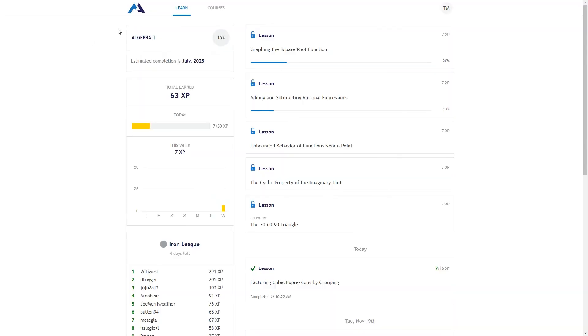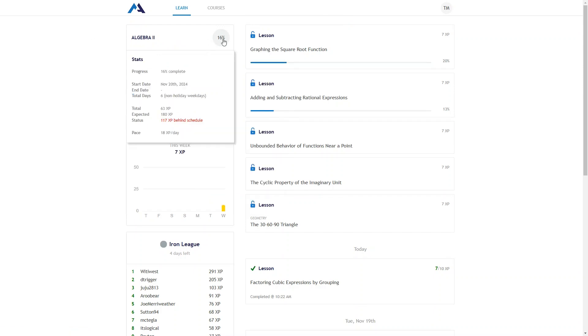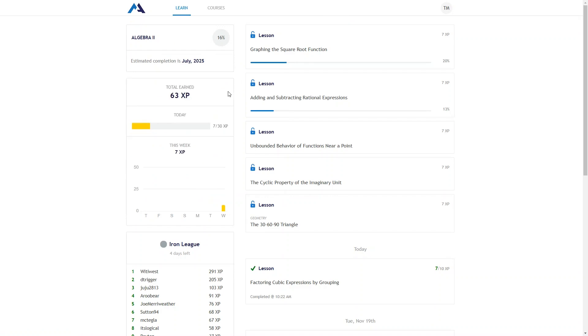Once that test is done, here's the main learning dashboard. You can see the course you're enrolled in up at the top and your percentage completed. You can hover over these for more details. Then you'll see an estimated completion date for the course based on what you've already done and the experience you're set to earn per day. You'll see your experience earned for the day and week, and down below is a leaderboard. On the right are the lessons you can work on, and down below are the lessons you've completed.